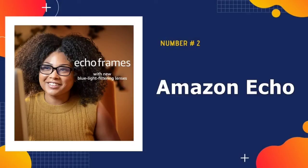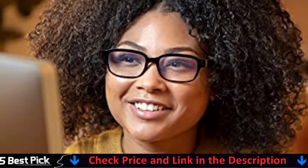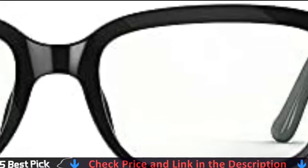Our second best smart glasses is Amazon Echo Smart Audio Glasses. Echo Frames direct sound to your ears while minimizing what others around you can hear. With auto volume, they automatically adjust volume based on the noise level of your environment in real time. Echo Frames are smart audio glasses that give you hands-free access to Alexa, designed to help you save time so you can focus on what matters most.